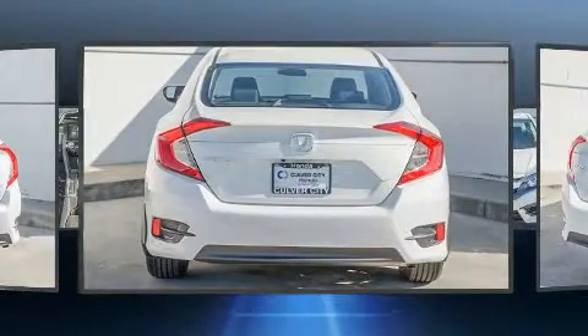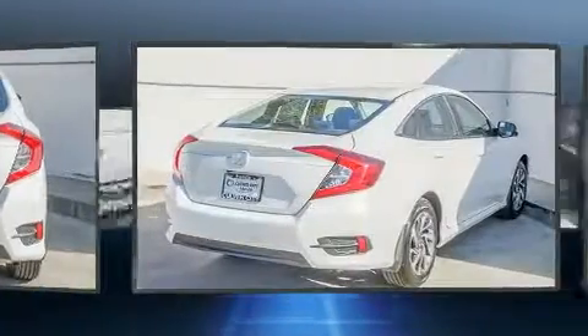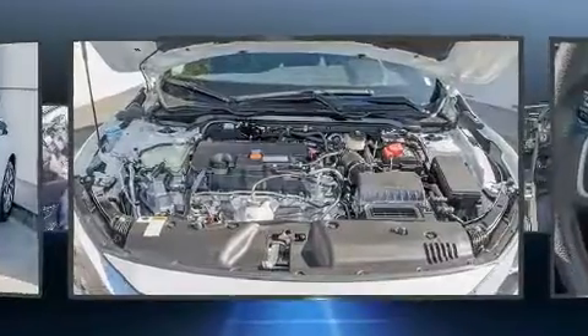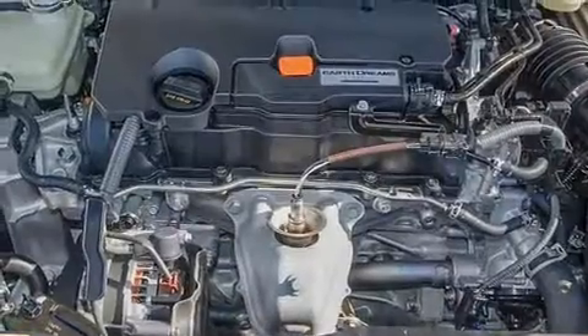Top features include cruise control, one-touch window functionality, a tachometer, speed-sensitive wipers, and the power moonroof opens up the cabin to the natural environment.